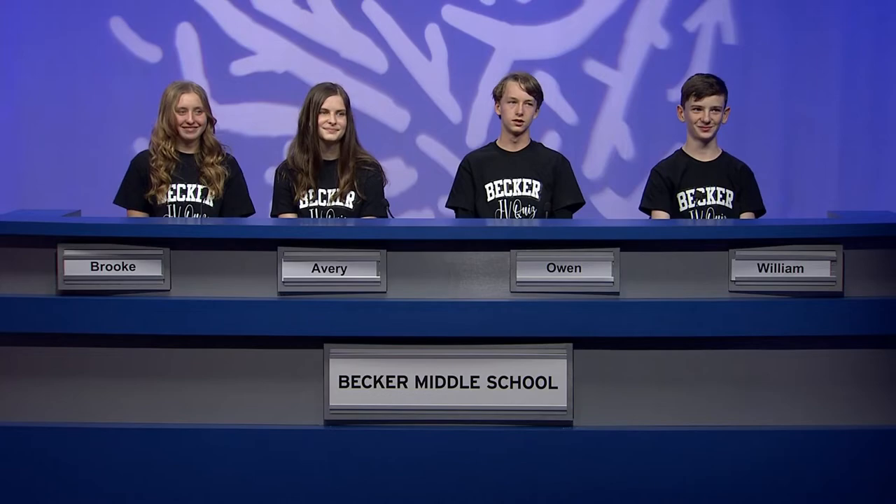Here's 8th grader Avery. It says you play a sport too. I play lacrosse. Is there a lacrosse team at Becker or is this just a club sport? I play for the Junior Lady Panthers. Is there a position that you play? I usually play attack. Good luck with the lacrosse and good luck here on Junior Varsity Quiz.